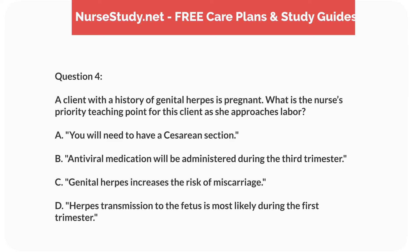Question 4. A client with a history of genital herpes is pregnant. What is the nurse's priority teaching point for this client as she approaches labor? A. You will need to have a caesarean section. B. Antiviral medication will be administered during the third trimester. C. Genital herpes increases the risk of miscarriage. D. Herpes transmission to the fetus is most likely during the first trimester.